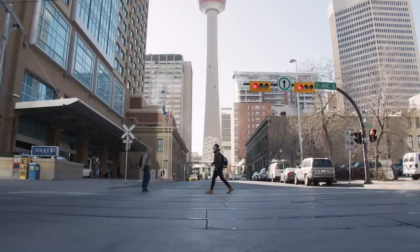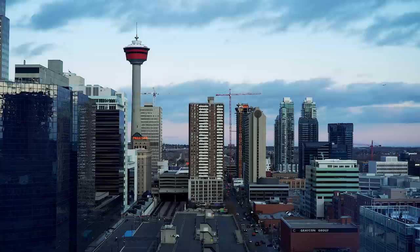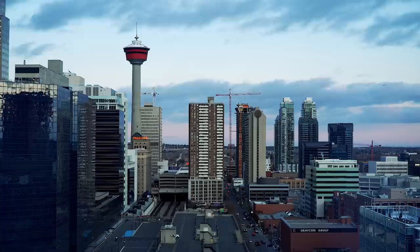And there it is. Thank you so much for watching. I hope that this video was able to give you some insight into what Calgary has to offer, hopefully making your next trip there a bit easier and maybe just a bit more fun. I appreciate every single one of you so much, and I'll see you all in another one.